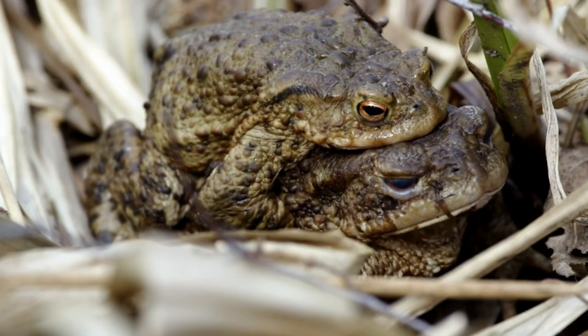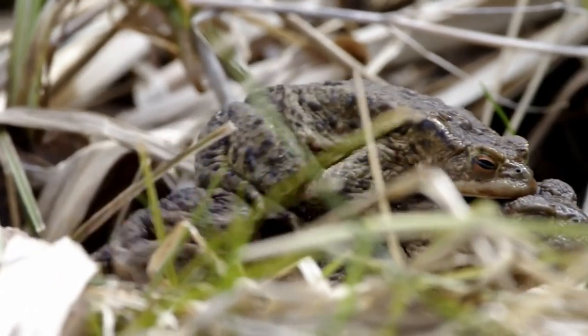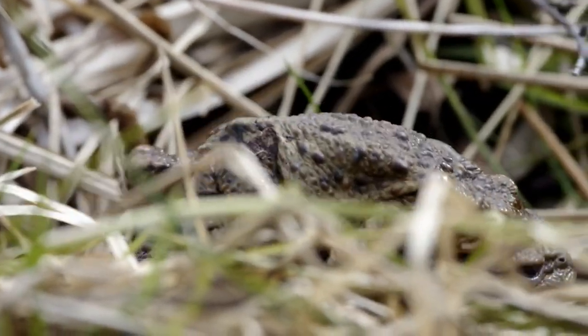If you are interested in helping toads on roads, google toad patrols in your area and I'm sure there will be a local group operating who would welcome the additional hands.